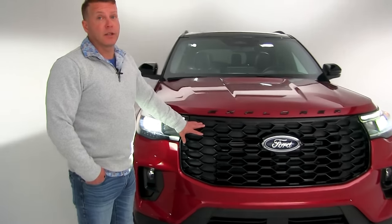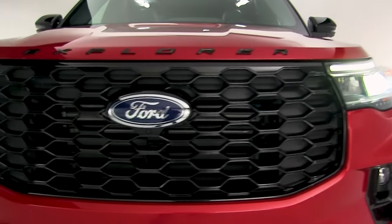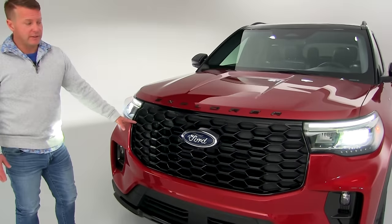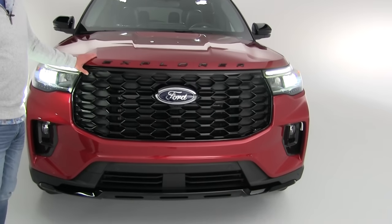Ford did redesign the grilles for the new 2025 model year Explorer, and there's actually a unique grille for every trim level. So if you have an ST, an ST Line, or a Platinum, they're all going to have unique grilles for that particular model or trim.